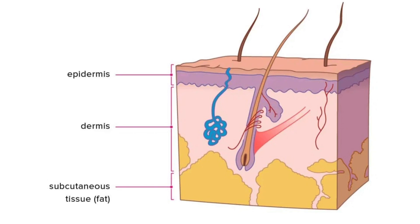The subcutaneous layer is the innermost layer of our skin. It contains connective tissues and fat tissues. These tissues help give our skin its integrity and also insulate our body.